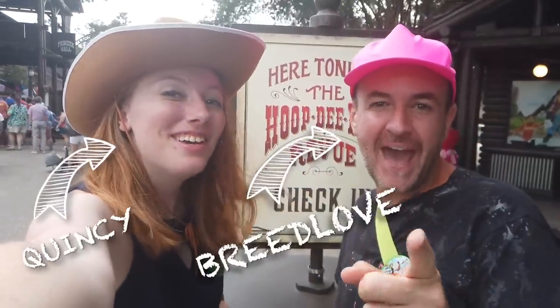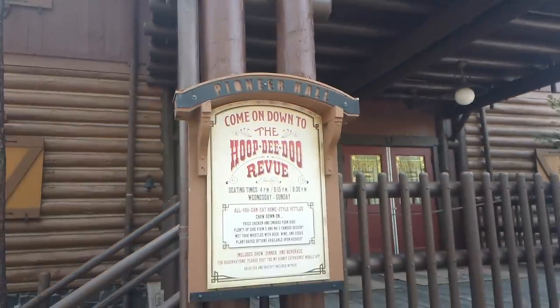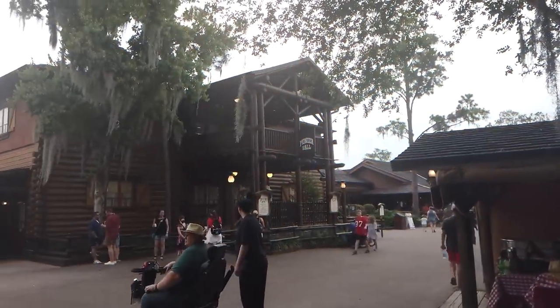The Hoop-Dee-Doo Musical Review is back. We're reviewing the opening show of Disney World's only dinner show at Fort Wilderness Resort. Hoop-Dee-Doo Musical Review is a dinner show located here at Pioneer Hall.